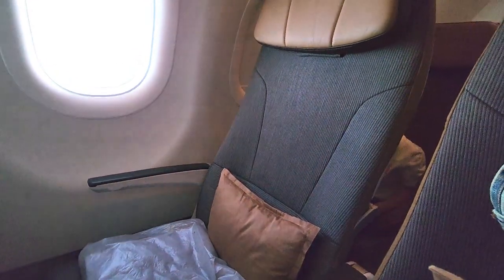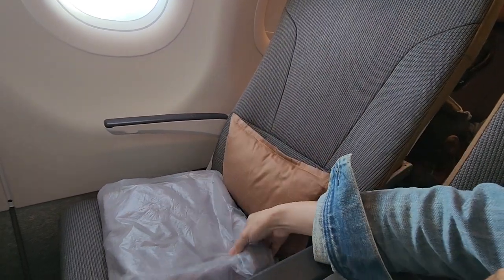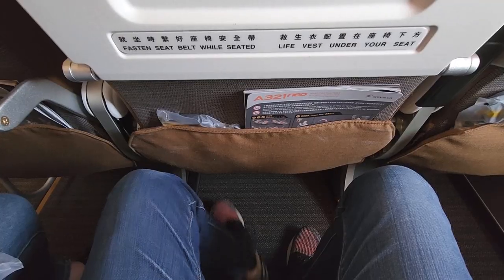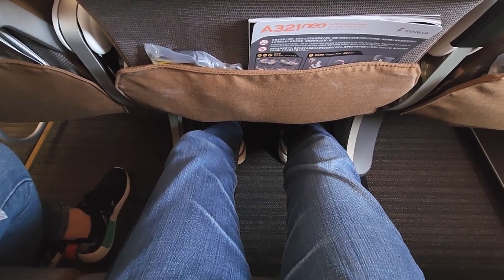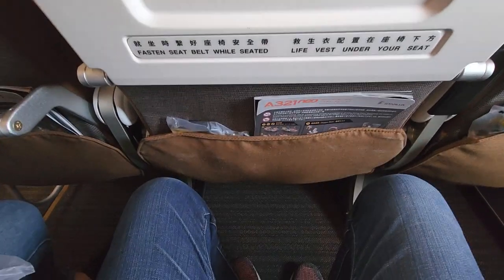So, this is the seat in Economy Class. It looks big. It comes with a pillow, a blanket, and a headrest — very comfy. Very nice seat indeed. The legroom is also okay. I can stretch out fully. So it's pretty great for me as well.